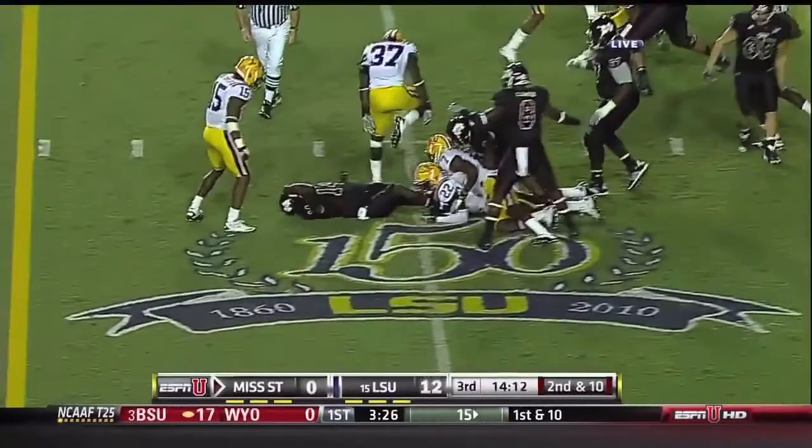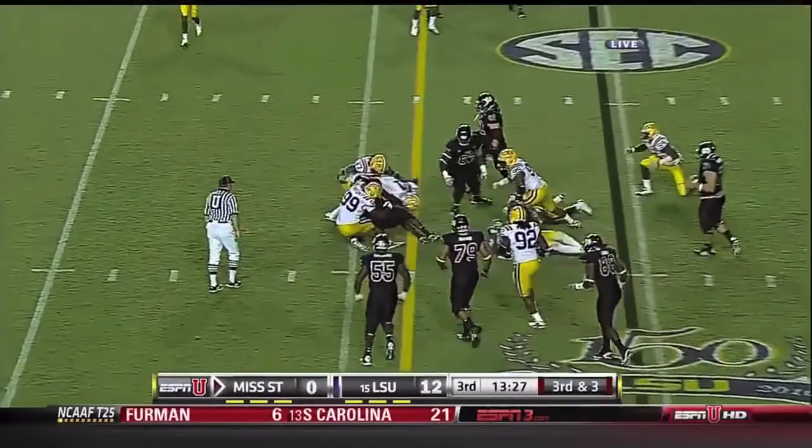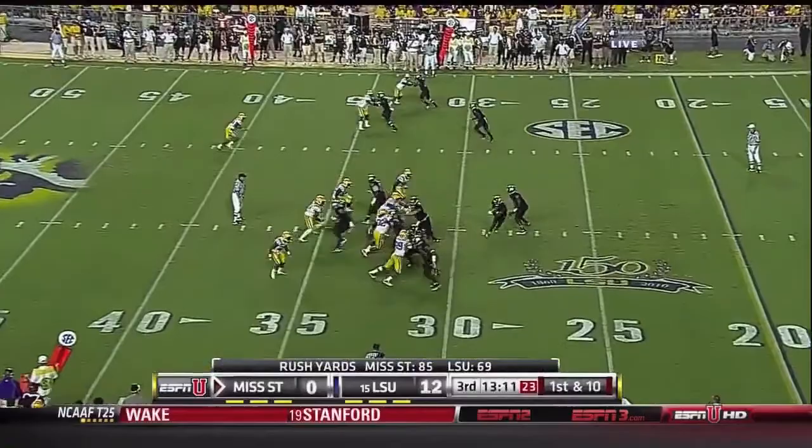Here's Ralph, looking for a seam up the middle — finds a pretty good one and gets it over the 25-yard line, down at the 26. Ralph gets away from a tackle, lunges for the first down, but Kendrick Adams — who's 6'5", 255 — not easy to do.